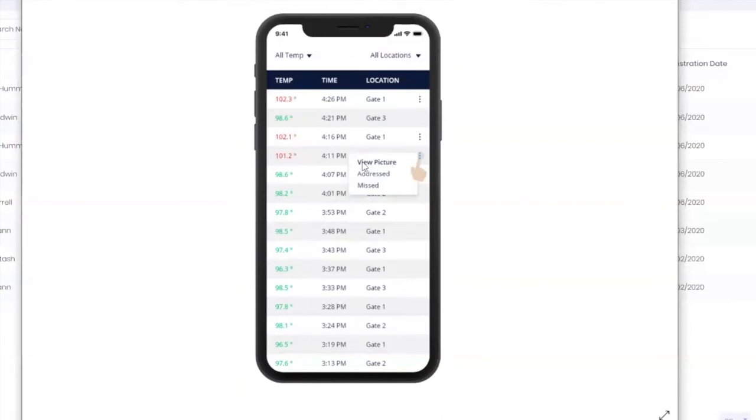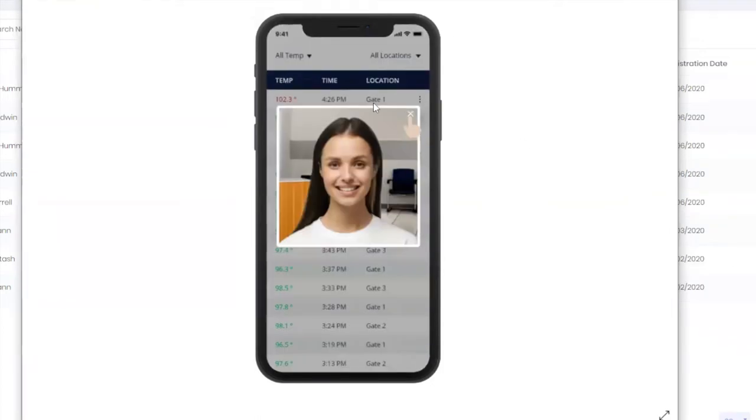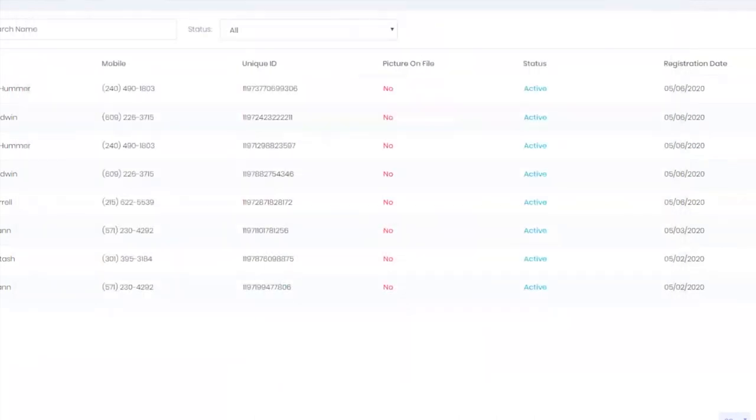Within the system, staff can view the picture and mark it as 'addressed' or 'missed.' Addressed and missed disappears from the high temperature report but remains available in the full log. Addressed means you spoke with them and did a secondary scan. Missed means you were dealing with someone else and didn't get to them. You can also view the individual's picture directly.